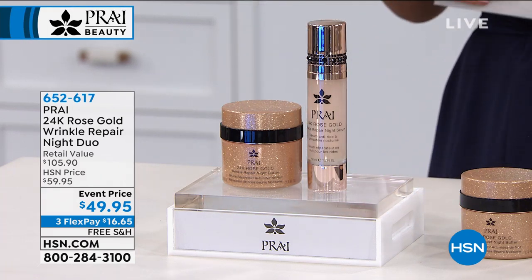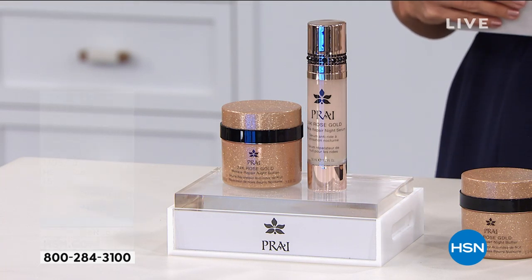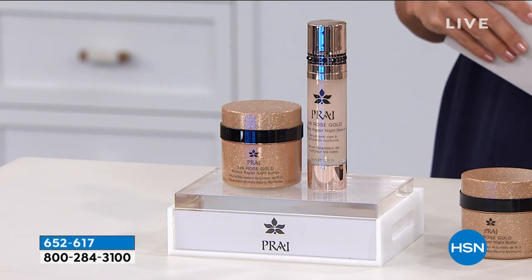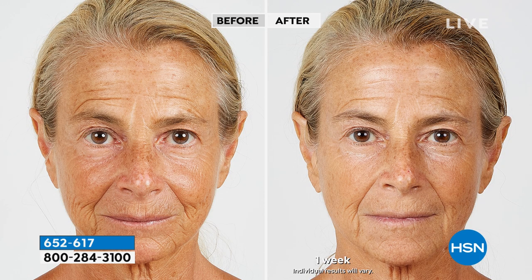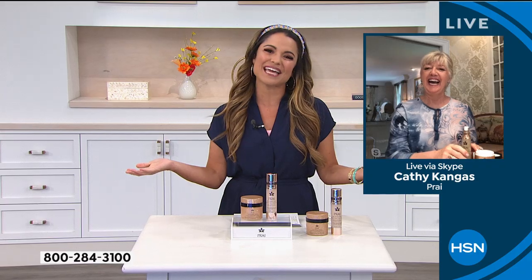Over $105 worth of products — you're getting today for $49.95, with flex pay at $16 and change, free shipping. Just over 300 of these to go around, so it may be a quick presentation. You have 30 days to try everything from Pry, but you will not need 30 days to see the difference this makes when you wake up. Look at the after — just one week, even her skin tone looks absolutely amazing.